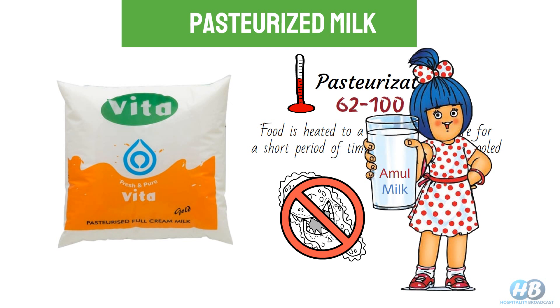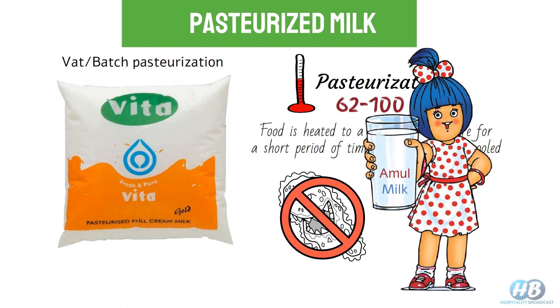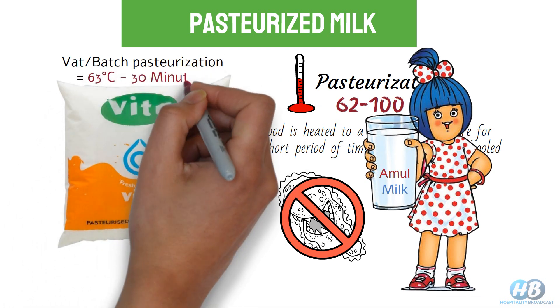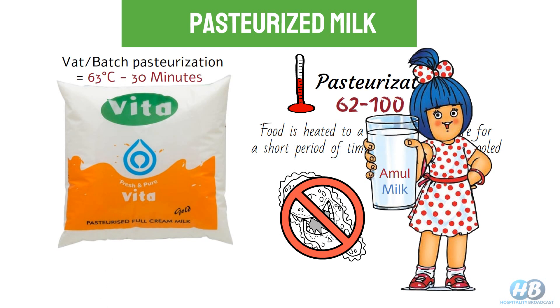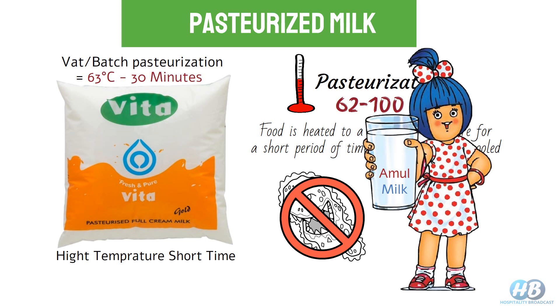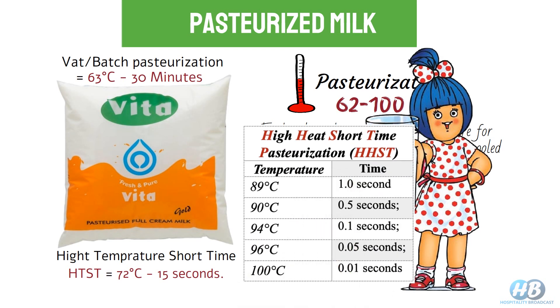Generally, for milk we go for wet or batch pasteurization where milk is heated at 63 degrees Celsius for 30 minutes. Or we can also go for HTST — high temperature short time pasteurization — at 72 degrees Celsius for 15 seconds. Some other high heat temperature and time frame combinations you can see on your screen.